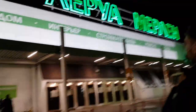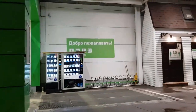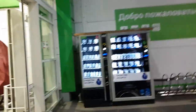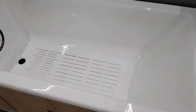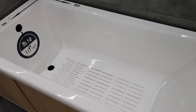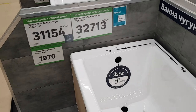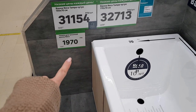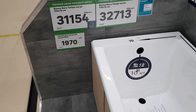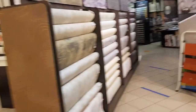Снова в Леруа Мерлен. Купили ванну примерно три недели назад и забыли купить ножки, поэтому в полдвенадцатого ночи снова приехали сюда. Ванна — длиной метр семьдесят, шириной 70 см, обычная, без ручек, стоит 32 713 рублей. Ножки стоят 1 970 рублей.